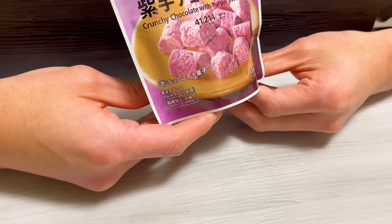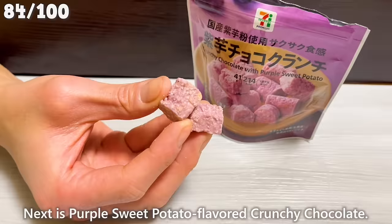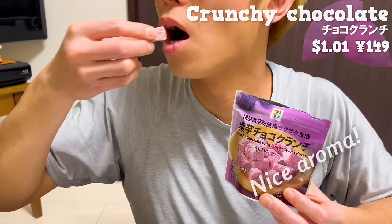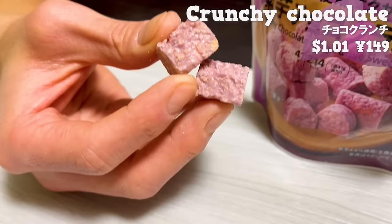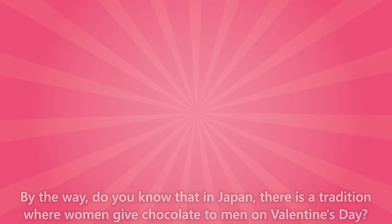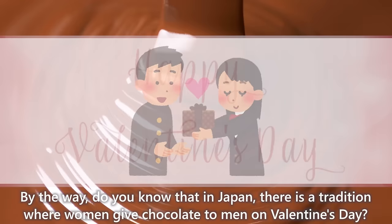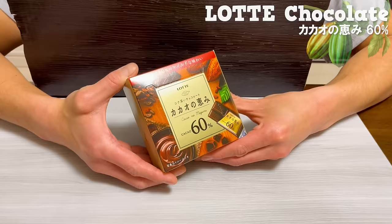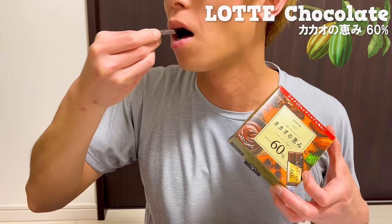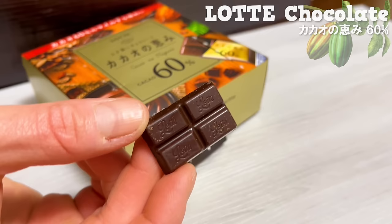Next is purple sweet potato flavored crunchy chocolate. It has a nice aroma. The crunchy texture is delightful. It has the natural sweetness of purple sweet potato. By the way, do you know that in Japan, there is a tradition where women give chocolate to men on Valentine's Day? This chocolate contains 60% cocoa, giving it a subtle bitterness. It has a nice aroma of cocoa.